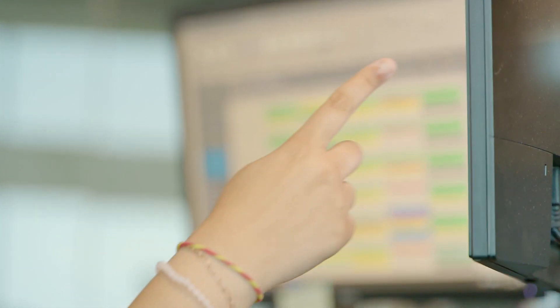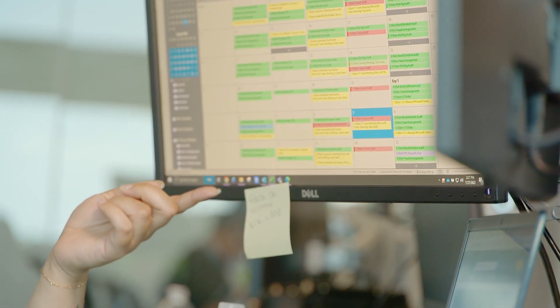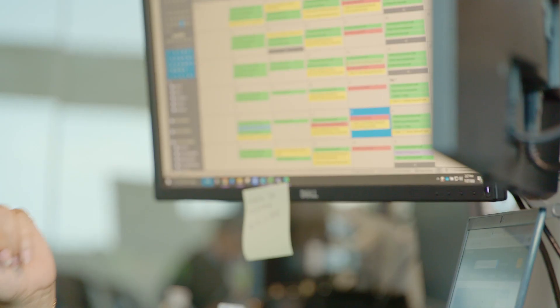So are these training schedules? It does include some of their training. This is their work schedule basically, so it'll have the days that they go to training, but they will also have additional schedules that will be more in depth on their training classes, what they'll be doing in training, and who their instructor will be. Well, thank you so much Jocelyn for showing me what you do every day.